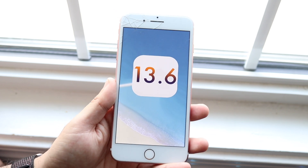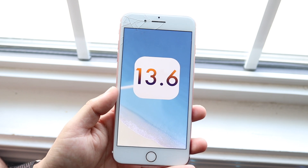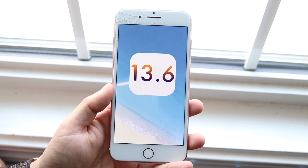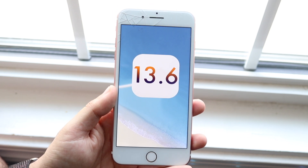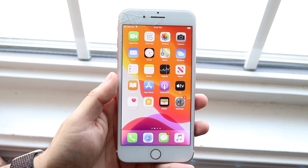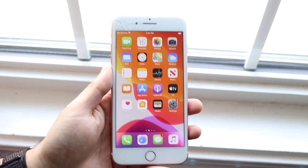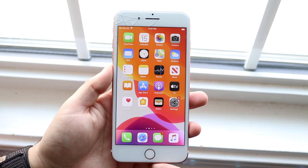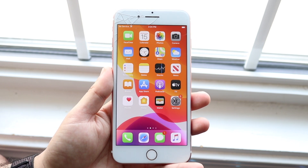This update at its core is just a bug fix update. You're not going to have crazy new features, though there are a couple new features that are pretty cool. This is not like an iOS 14 type of update, but for a .x release it is actually pretty good. The size of this update was around 450 to about 500 megabytes, so make sure if you have a 7 Plus you're around that range before you go and update.